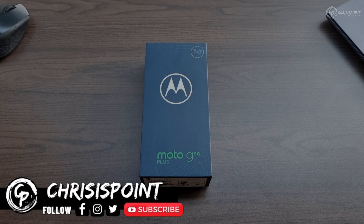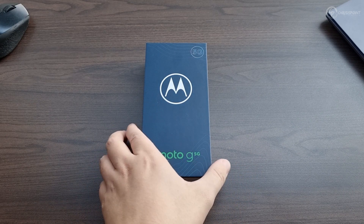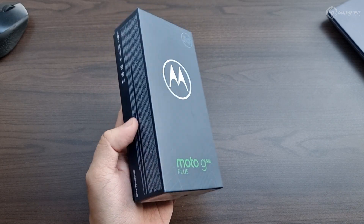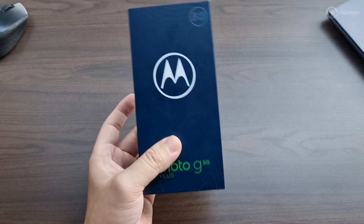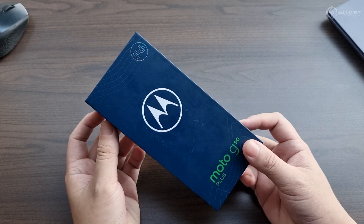What is up friends and welcome back to the channel. This right here is the Moto G 5G Plus. This isn't the first time I'll be featuring the Moto G 5G Plus on the channel, but because I've been getting a lot of questions and requests and inquiries, I figured this would be the perfect time to revisit one of the best mid-range devices in the market today.